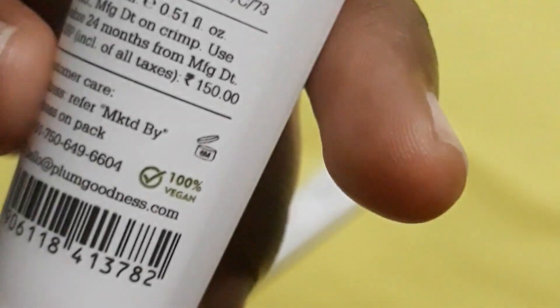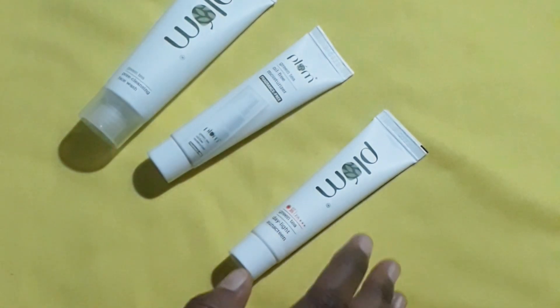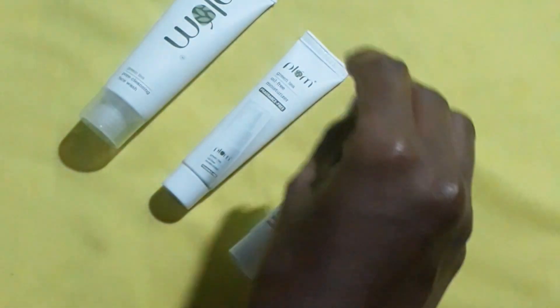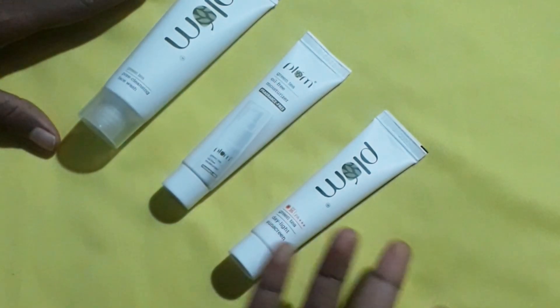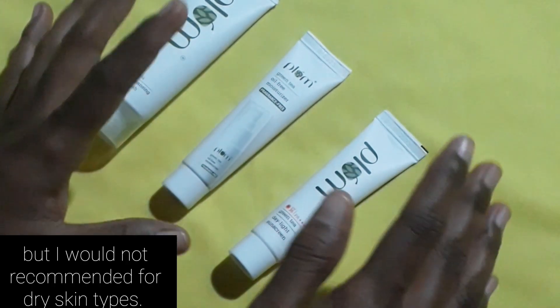That's all for today. You can follow this routine daily or three to four times a week, depending on your skin. I have genuinely loved this product, so you must give it a try. The Plum sunscreen gel gives you a light moisturizing feel — great for lightweight sunscreen needs. Its gel texture goes well under makeup, has a nice fragrance, gives soft radiant skin, leaves a matte effect, and no white cast. It is great for combination, oily, and acne-prone skin types, but I would not recommend it for dry skin.